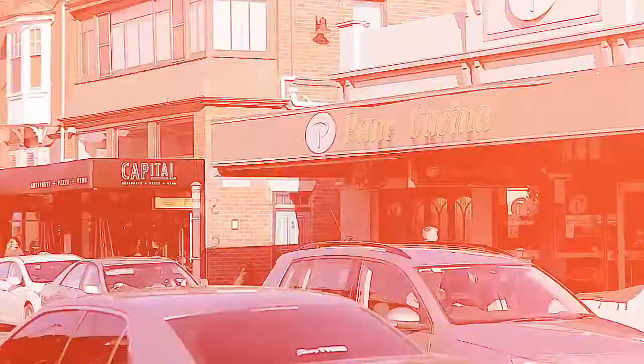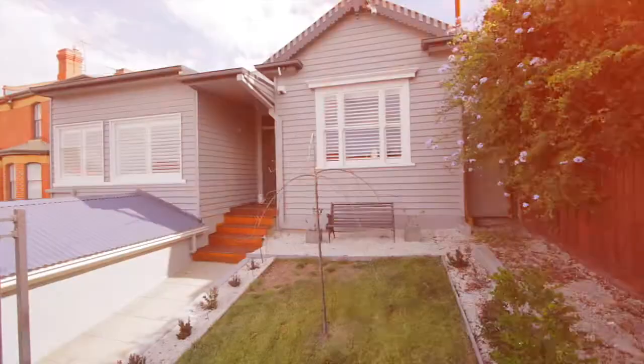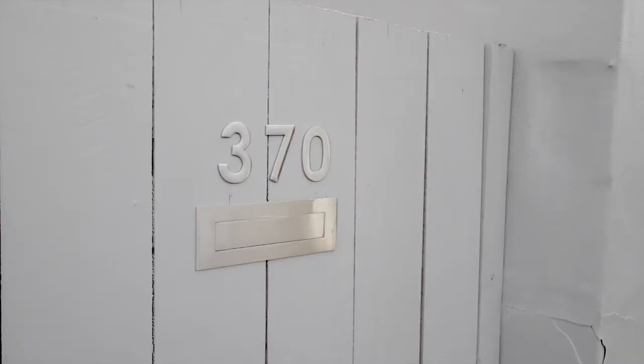North Hobart's become such a popular suburb, right on the city fringe and boasting some of Hobart's favourite restaurants and cafes. And today I'm coming to you from 370 Argyle Street, a picture perfect property that puts you right in the heart of the action.